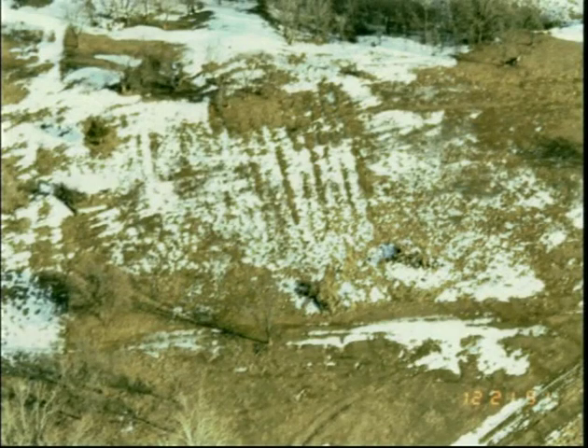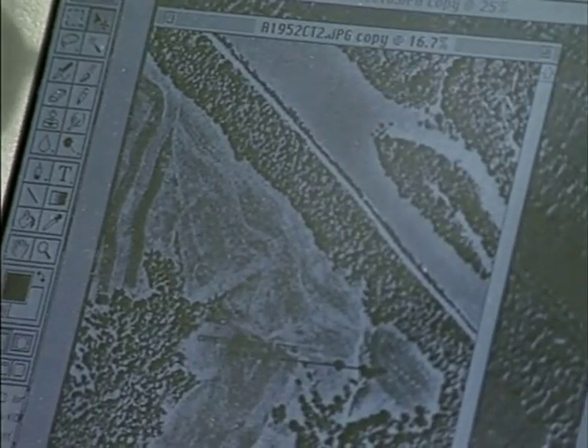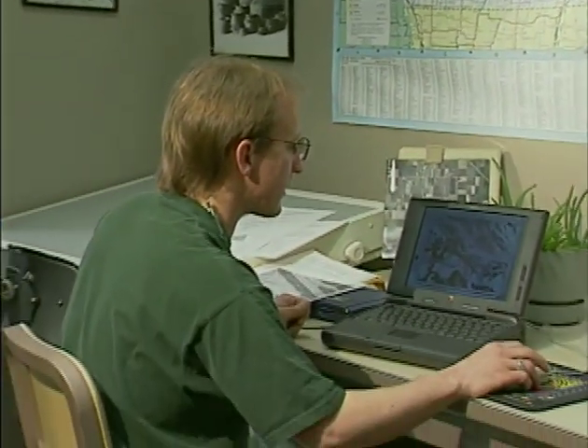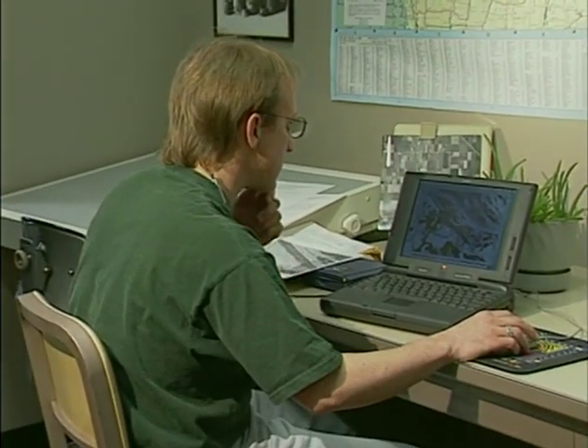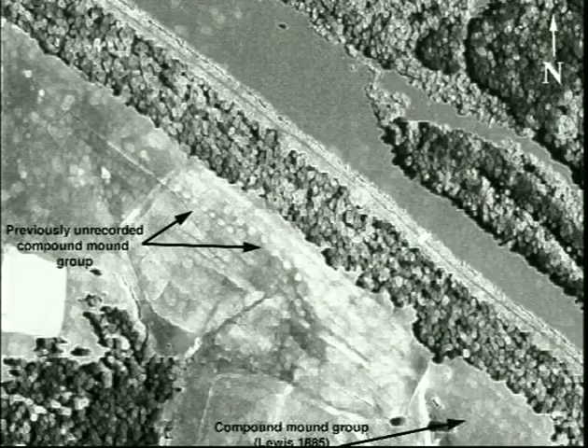Not far from double-ditch, lines of earthen ridges mark the location of prehistoric garden rows. Computer enhancement of aerial photographs is now a part of remote sensing. Enhancing old photos of the Turkey River Mound group in Clayton County improved their sharpness and contrast, allowing detection of seven previously unrecorded features. The features seen here as linear rows of depressions can now be examined to determine if they are ancient mounds.